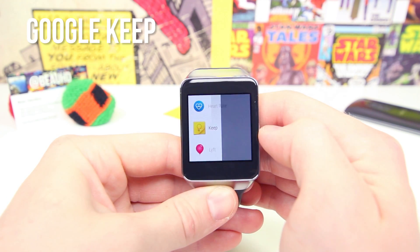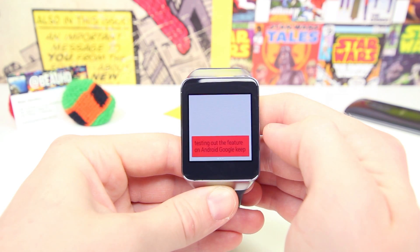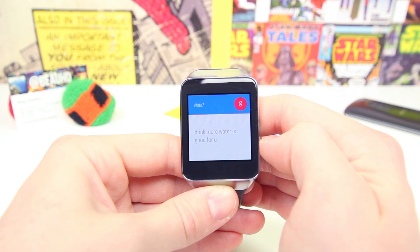With Google Keep, you can view all the notes that are on your smartphone right on your watch. You can also dictate notes through your smartwatch so you really never have to pull out your phone and type notes again. You just have to say 'take a note' and it'll save whatever you like in Google Keep for you to check back on later.